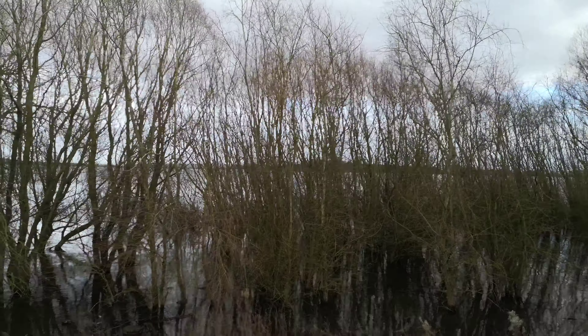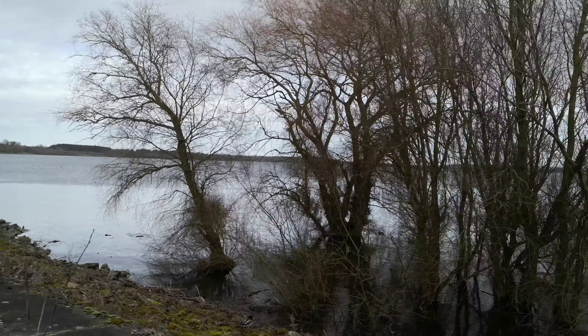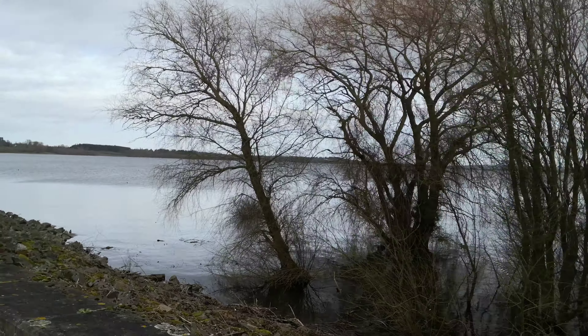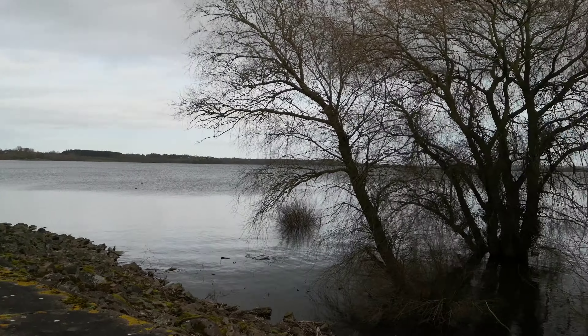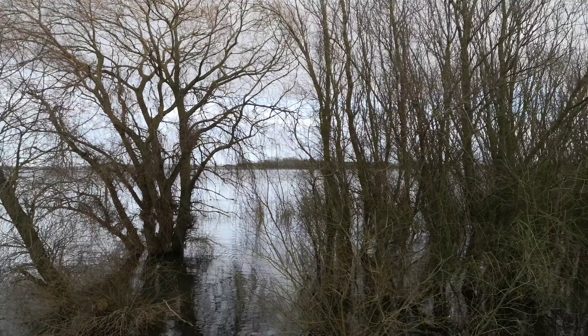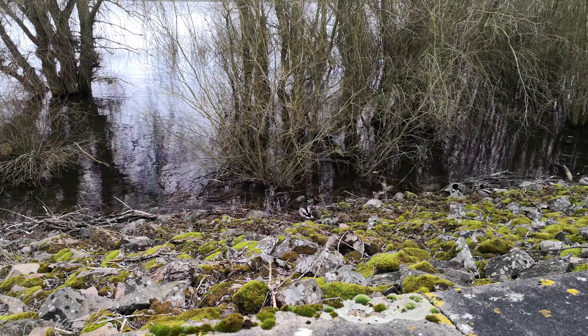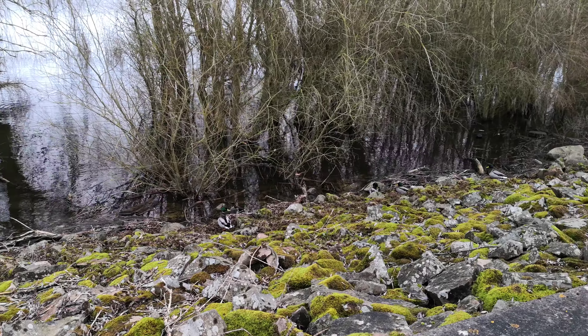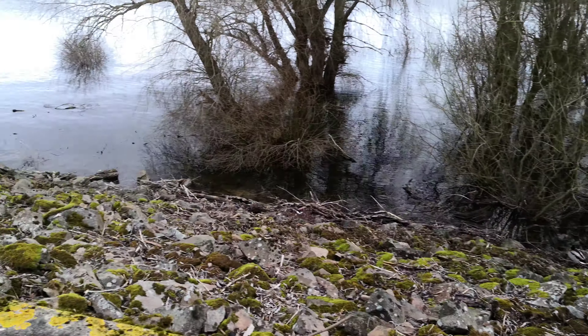The trees are a bit flooded there. We have had a lot of rain this winter, so this is higher than I've seen it for a few years because of the amount of rain we've had. A little duck down there — and you see the duck? There's some more along there. Oh, lovely. There we are — that's our bird watching done for the day.